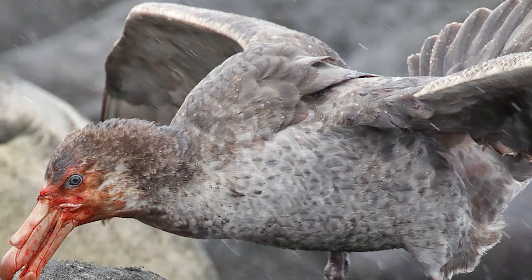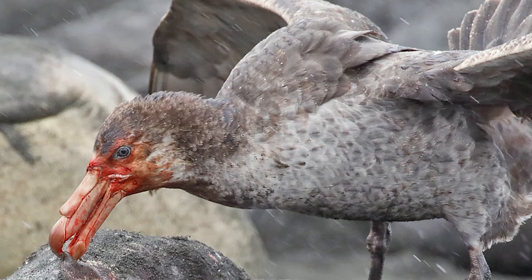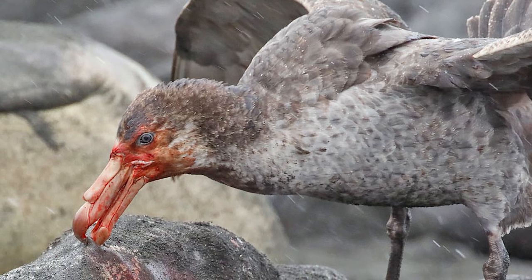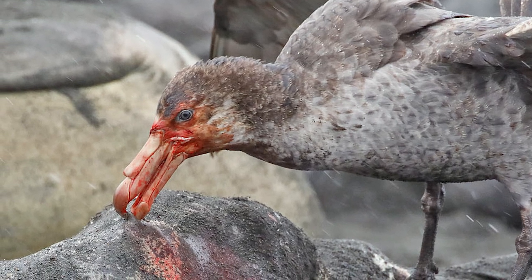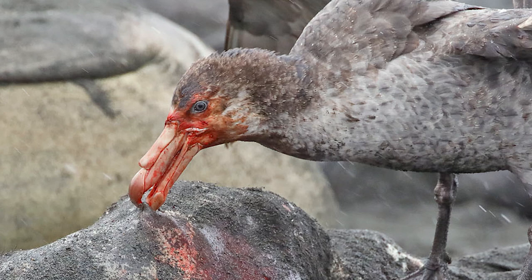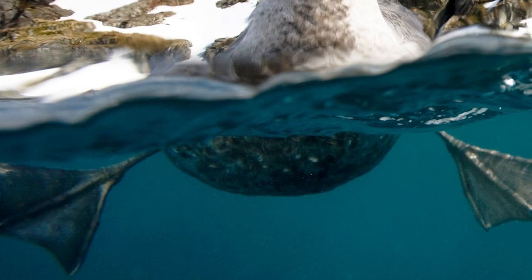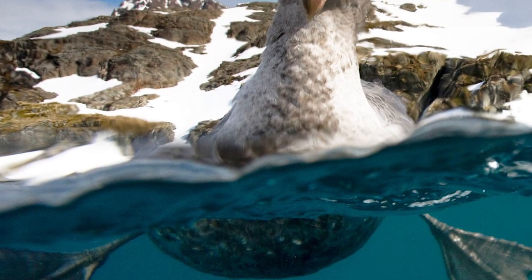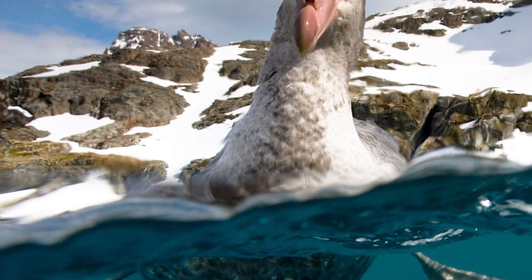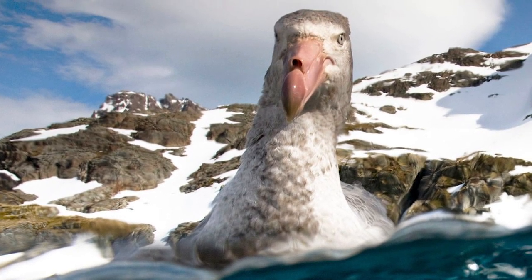Northern Giant Petrels are extremely aggressive predators and scavengers, with their reputation as such leading to them being given the nickname of the 'stinker' or 'stinkpot', due to their intense and foul smell, described as smelling like putrefying flesh, and some whalers occasionally call them 'gluttons'. Birds are highly opportunistic feeders, at sea feeding on the typical krill, fish and squid that many seabirds do, diving to depths of up to two metres by plunge diving, but will also target other, far larger prey.